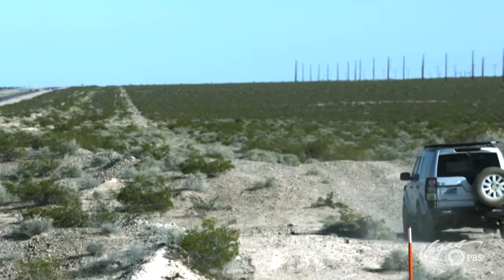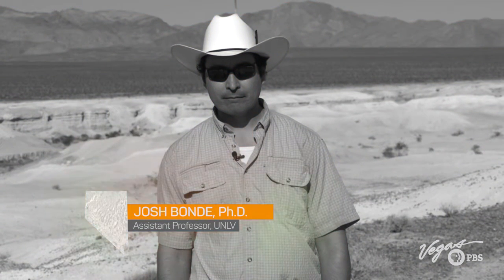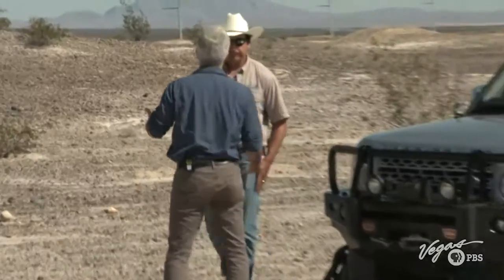UNLV professor of paleontology Josh Bondi knows the real history of this city hides in the dirt of these dusty hills. I meet Dr. Bondi at Tule Springs Park, 30 minutes north of the Las Vegas Strip.